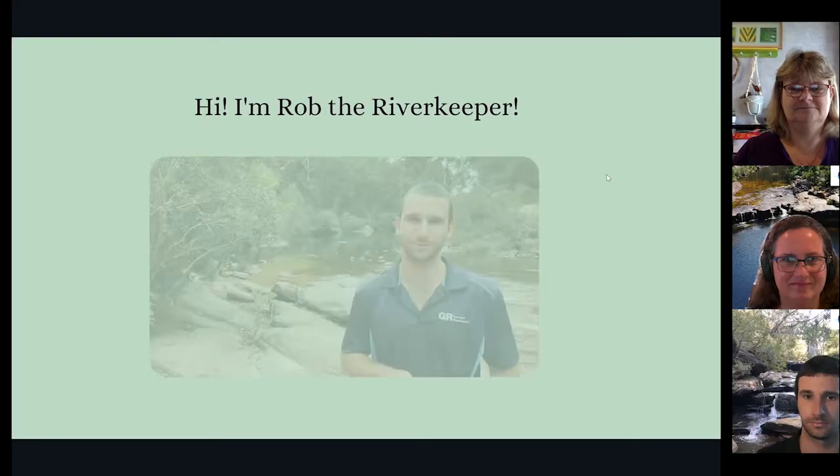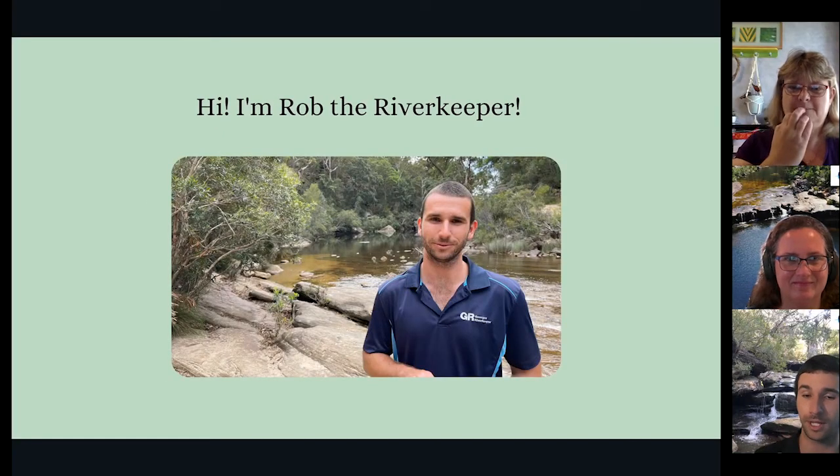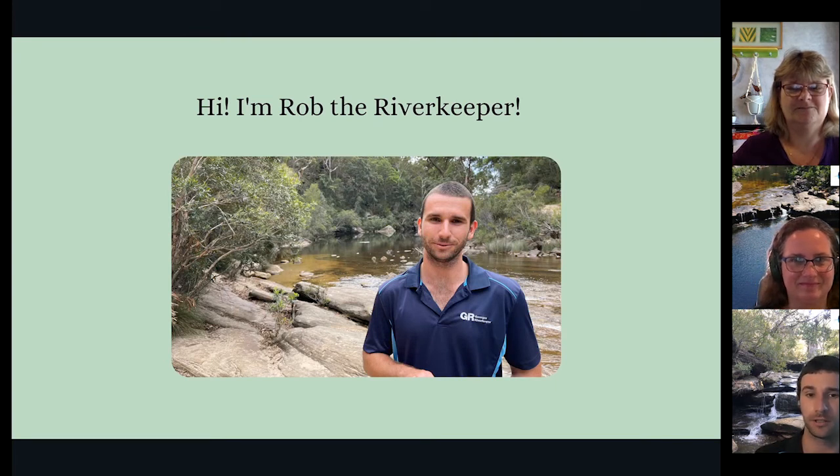Hi, everyone. I work for Georges River Keeper and we do a lot of work all along the Georges River. So I'm very excited to answer some questions from you. My name's Rob, and this is a photo of me down on the Georges River in Campbelltown. As you can see, it's a very beautiful spot down there. So on to the questions.